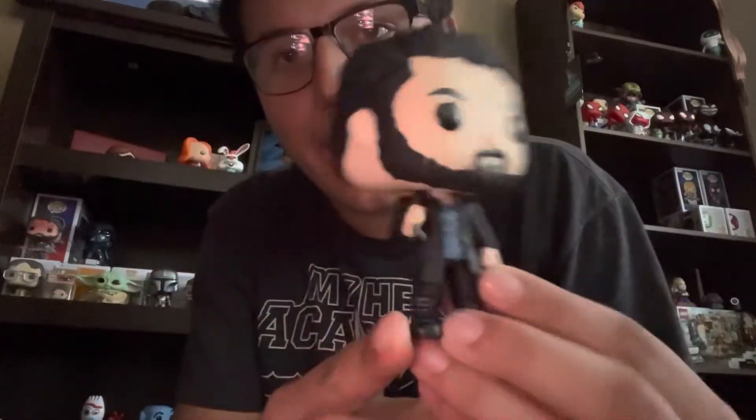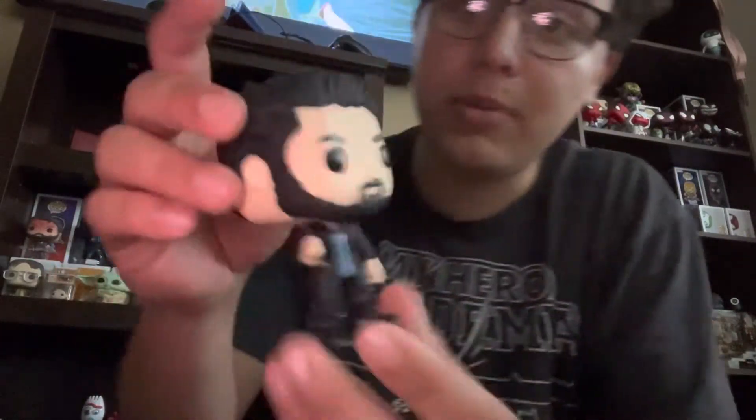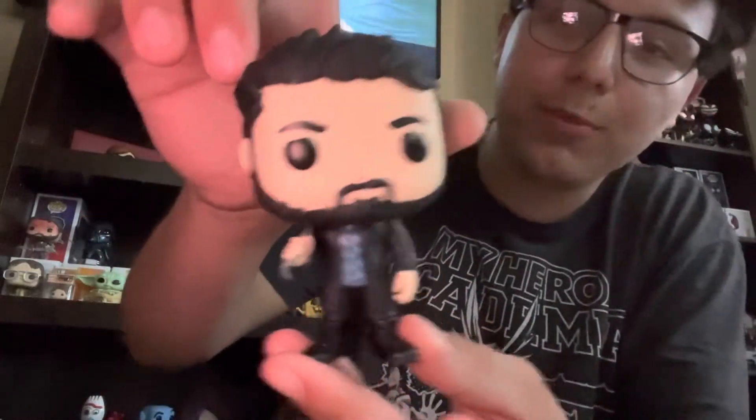Next up, one I was not expecting to find, was Billy Butcher. I found him at a little pop store at a mall. Unfortunately this is just the normal version, not the one where he has blood all over him, but still one of my favorite characters from The Boys and a super cool figure.